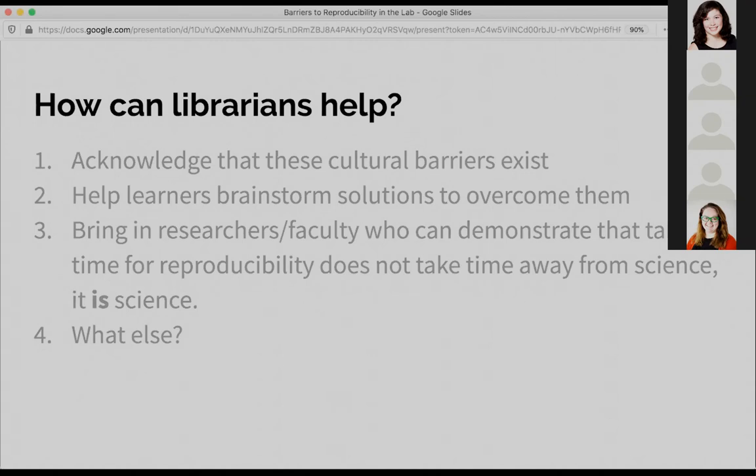The first thing is that it's really important to actually talk about this in your classes. When you're talking about solutions, you can be upfront and say, 'Hey, maybe your PIs might be resistant to some of these,' or, 'We understand that these things do take time, but we think it's important to make time for that.'